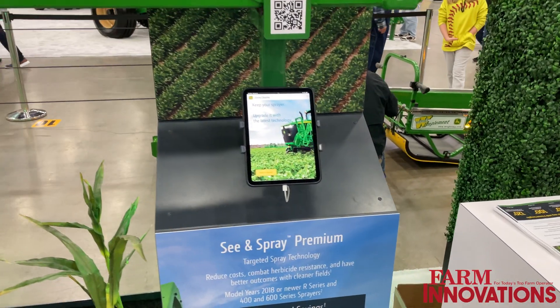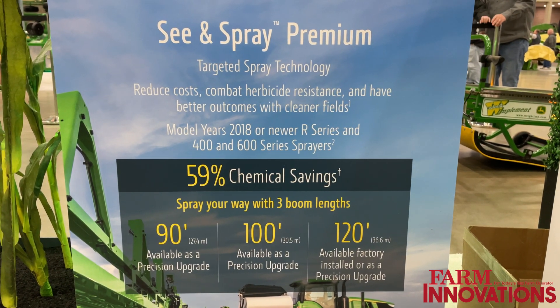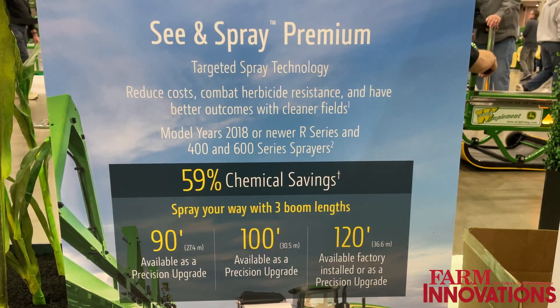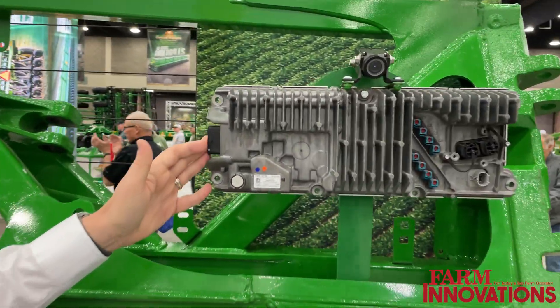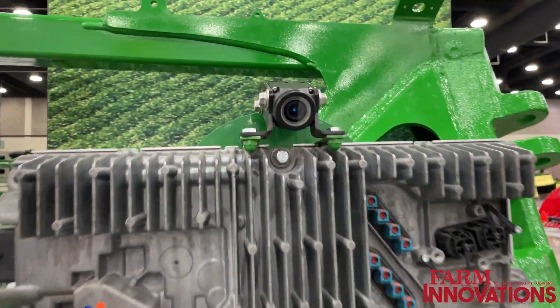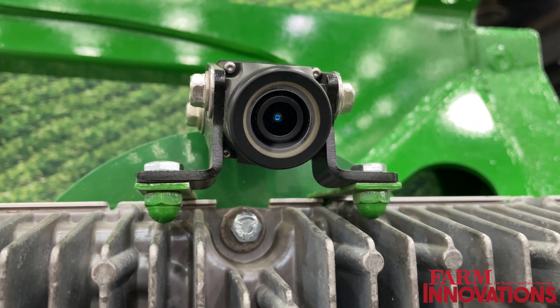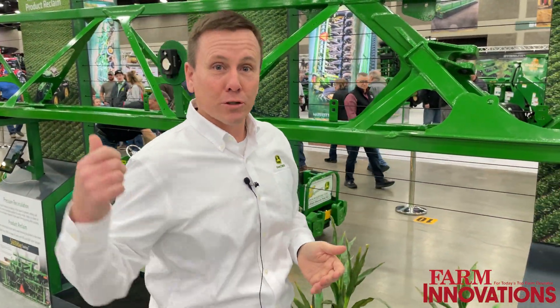We end here with the ultimate technology, what we call See & Spray — specifically, we're highlighting See & Spray Premium. With See & Spray Premium, we add cameras every meter, about every three feet, across the boom — high-resolution cameras. You've got these graphical processing units, or GPUs, which drive the artificial intelligence technology. The camera tells the GPU what it saw, the GPU decides whether that's a weed or not, and then turns on those individual nozzles to spray only where needed. That technology has now covered many machines and millions of acres, delivering almost 60% average savings on product.